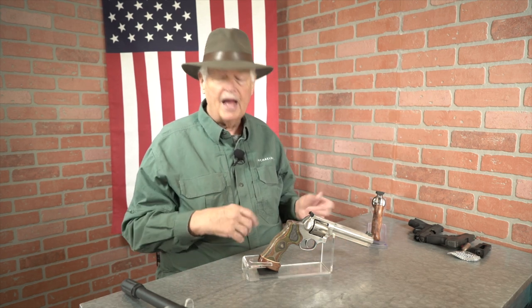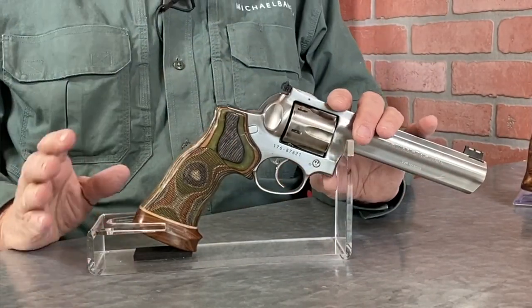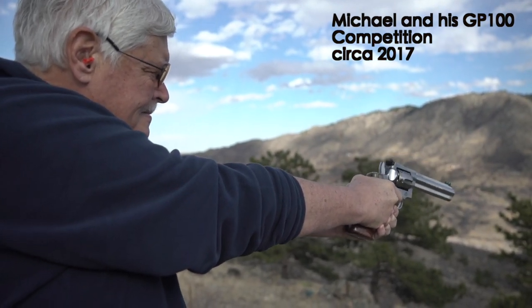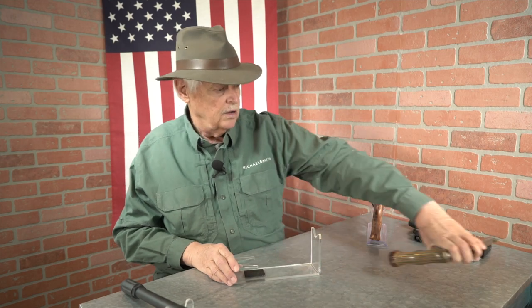Welcome back to Triggered. You can find us on michaelbane.tv, YouTube, and Everest.com. If you remember back five or six years ago, we talked about this GP100. This GP100 was built by Cylinder and Slide Shop, with input from Sean McSheehy, and I told you that I thought this was probably the best competition GP100 ever made. I shot it in I-Corps Worlds — it shot great, me not so much. But I no longer believe it's the greatest GP100 in the world.